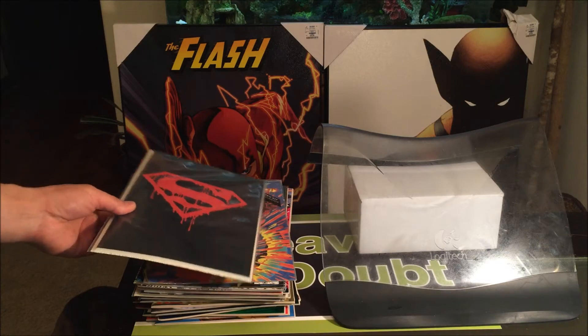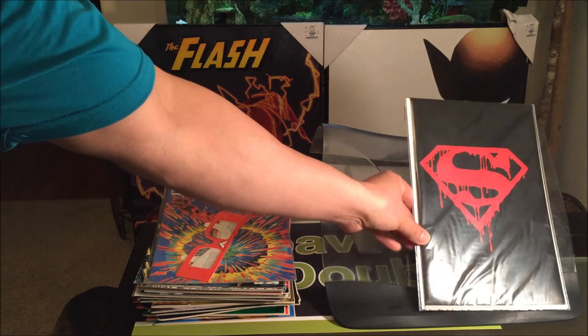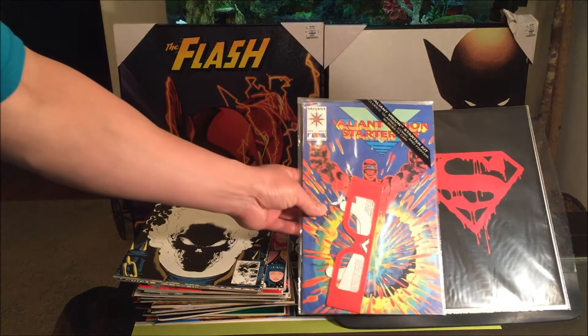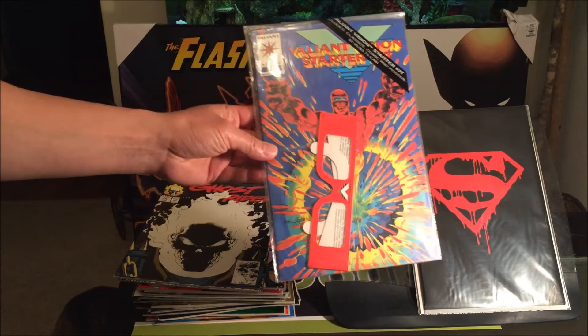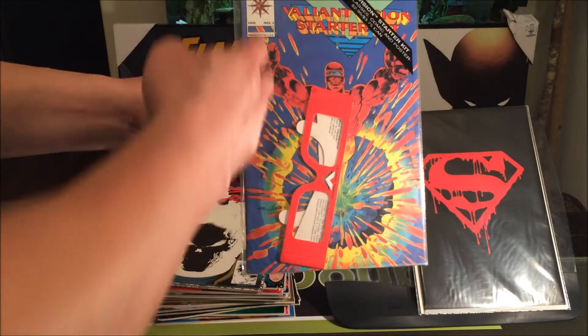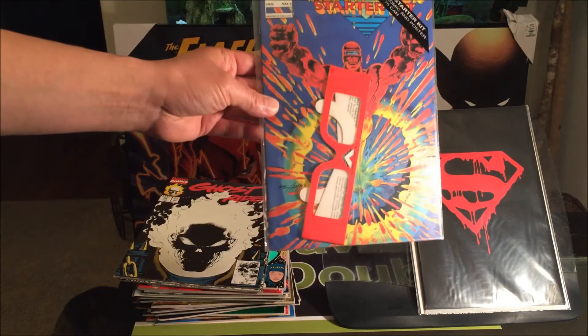First off the bat, we have poly bag gimmicks. We have Superman No. 75 with the Death of Superman. And we even have gimmick covers like trading cards, such as X-Force No. 1, and also Valiant Solo with the special 3D glasses.